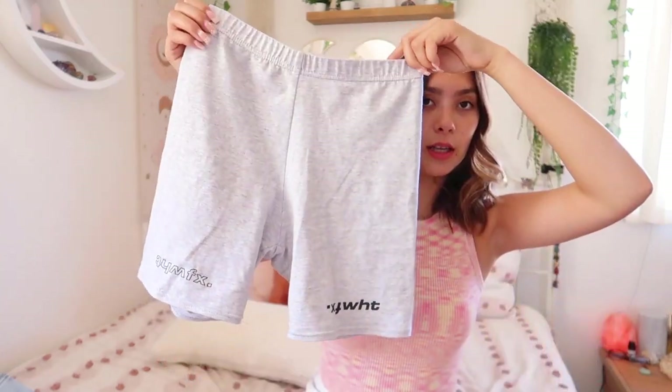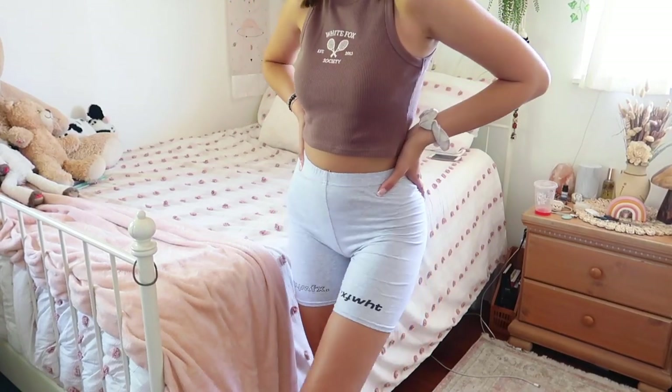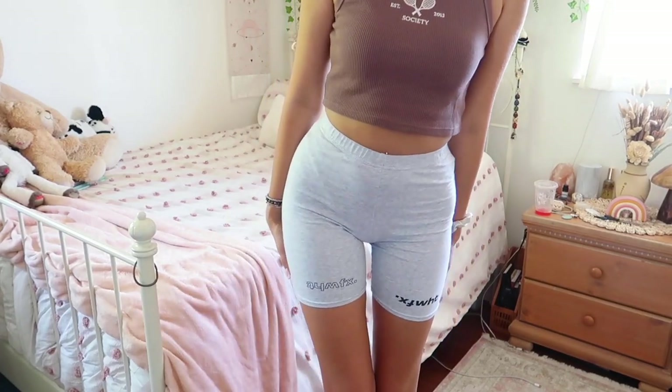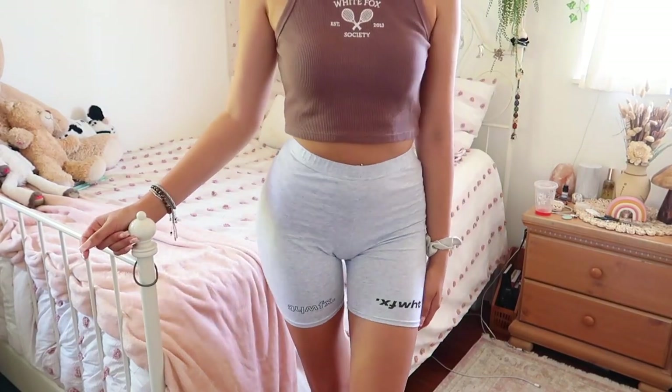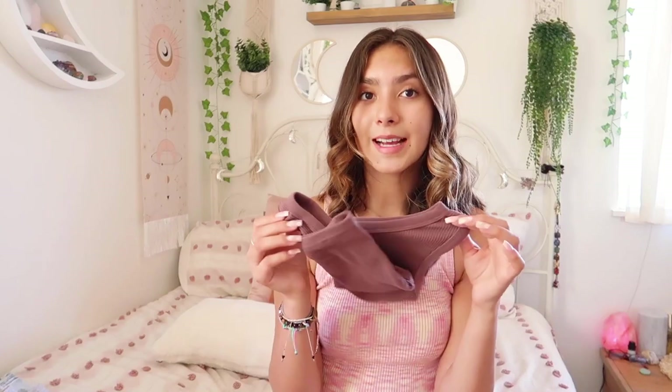I've been on the hunt for biker shorts, and White Fox has a lot on their website. I'm obsessed with the ones I got — they're gray with 'White Fox' on the ends of the thighs in two different styles. I have other biker shorts but I never liked how they fit me. These are cotton so they fit better — they curve my hips really well.